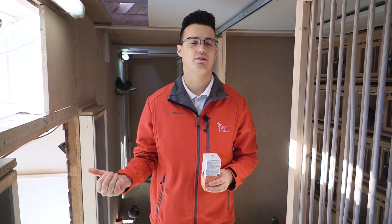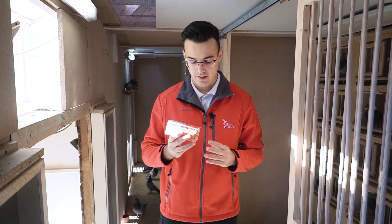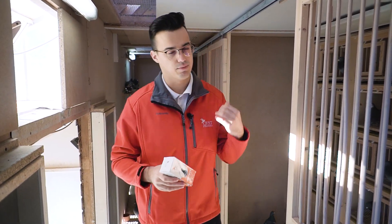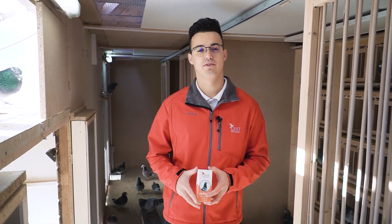During the racing season we administer about five milliliters per two to three liters of water, and outside the season we administer five milliliters to five liters of water. Today we are going to administer this in our loft — we're going to get this product into the water after we feed our pigeons.